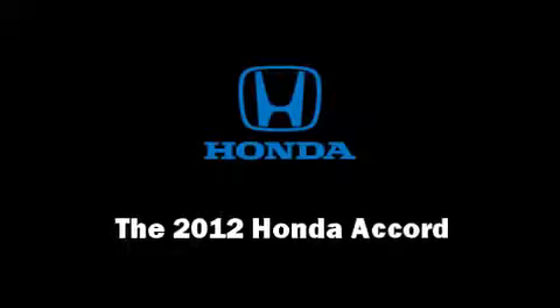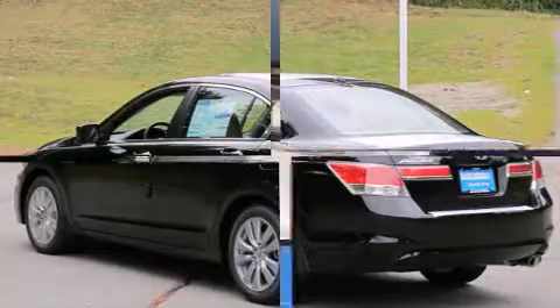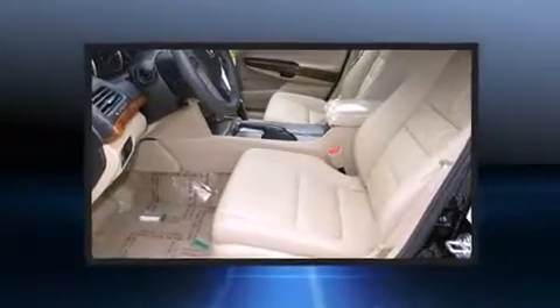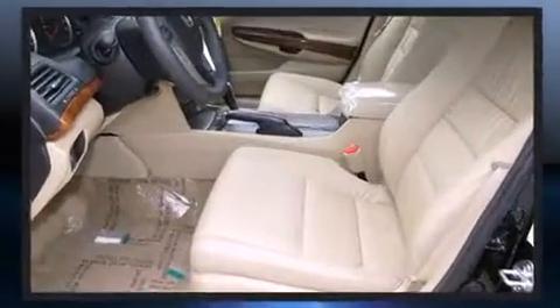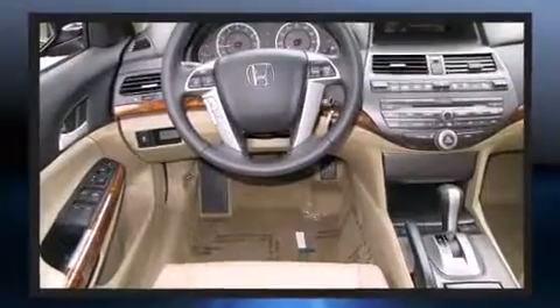Get excited about the 2012 Honda Accord. This four-door, five-passenger sedan is ready to drive off the showroom floor. Under the hood, you'll find a four-cylinder engine with more than 170 horsepower, providing a smooth and predictable driving experience.